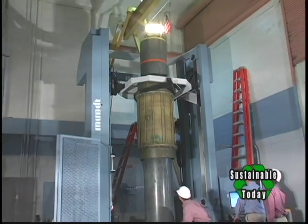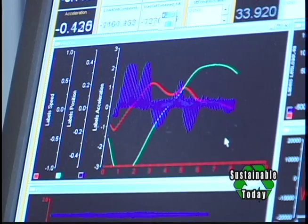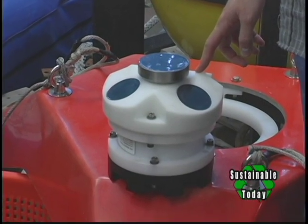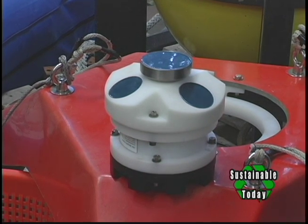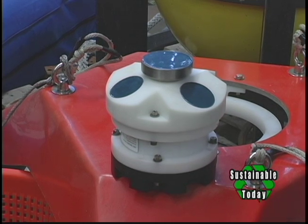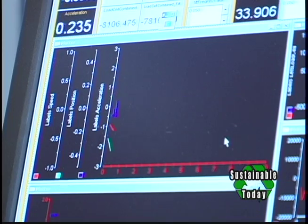We're now controlling the linear testbed with actual wave data. We have two wave monitoring devices. One sits on the sea floor — it's called an AWAC, Acoustic Wave and Current. Using a gimbal and an acoustic eye, we're able to measure the wave magnitude, period, and current.